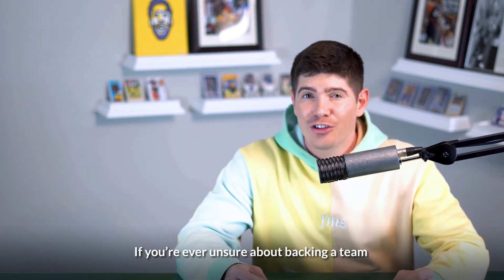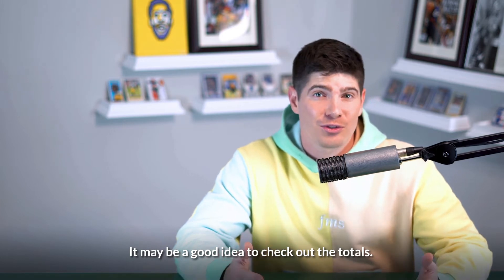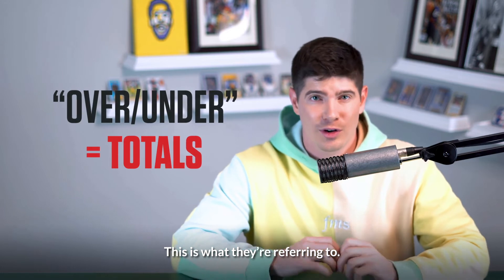Let's get into totals. If you're ever unsure about backing a team, it may be a good idea to check out the totals. If you've ever heard someone say the phrase over-under, this is what they're referring to.